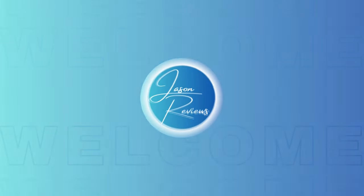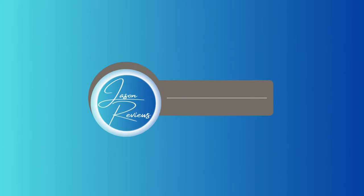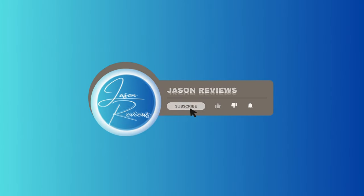Welcome back to Jason Reviews. Thank you so much for tuning in today. If you're new here, please subscribe and like for future videos.